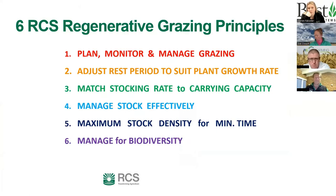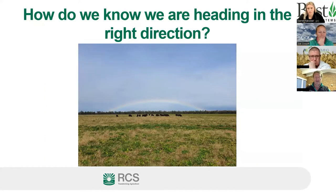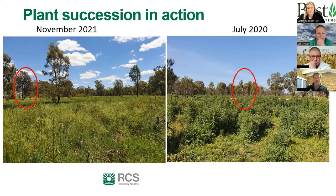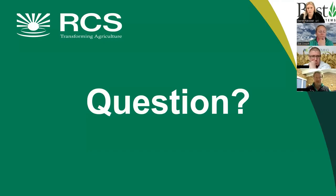In summary, the six regenerative grazing principles are: plan, monitor and manage grazing; adjust rest period to suit plant growth rate; match stocking rate to current capacity; manage livestock effectively; maximum stock density for minimum time; and manage for biodiversity. Michael noted they had a heap of paddock diversity come up after the drought, which has since consolidated well.